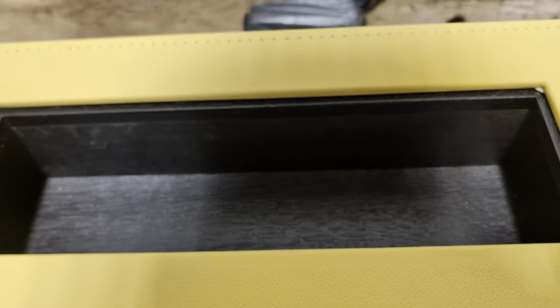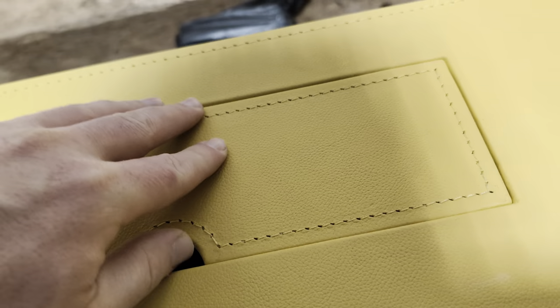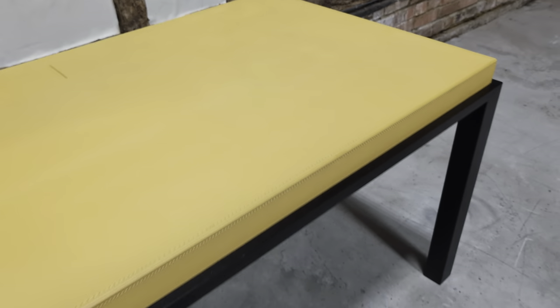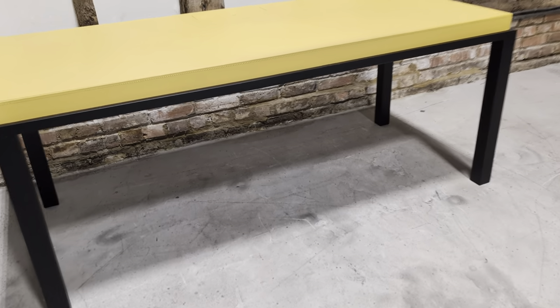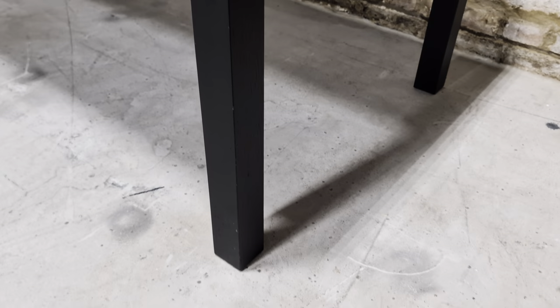It has a leather top where you can put your wires etc., and of course there's a void there so they're hidden. The overall condition is very good indeed — stitching is brilliant, and there are no nasty gouges to the frame.